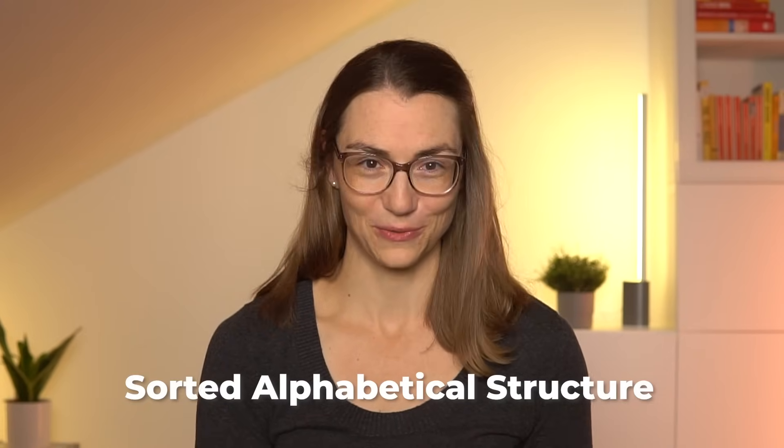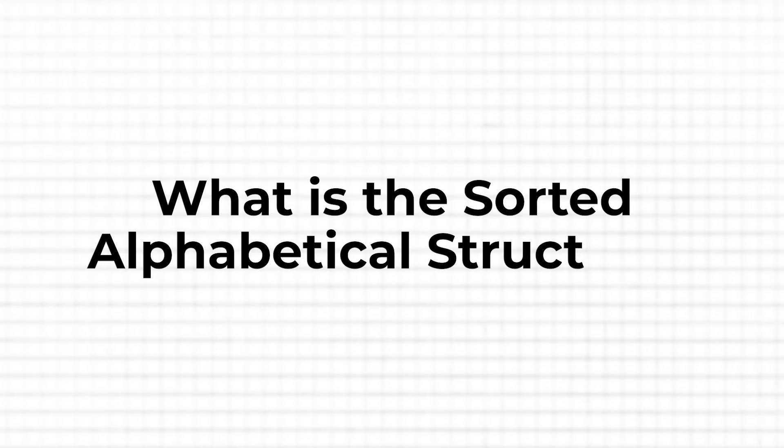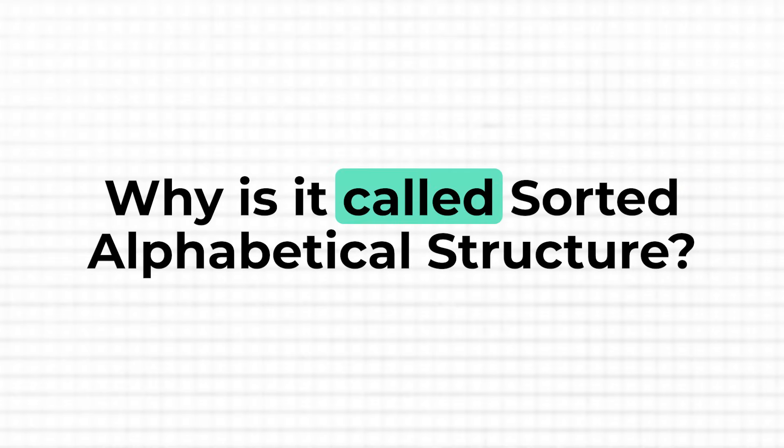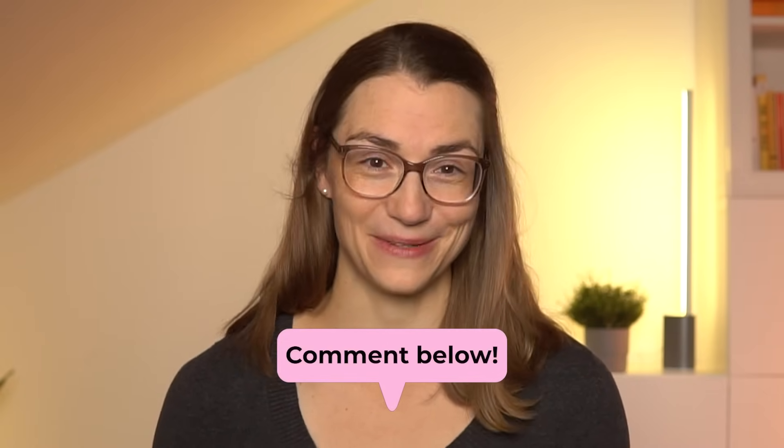Now let's dive into the sorted alphabetical structure, which ticks all these boxes and more. This structure might not be completely new, but it's one of the six structures I developed, put a name on, and further optimized for everyone's use. I believe this method is a game-changer and it's surprisingly easy to set up. The idea is to create a system that's not only organized but also intuitive to use, so you can find what you need in seconds. The name reflects the structure itself, where everything is arranged in alphabetical order, and the sorted part emphasizes systematically organizing items according to the alphabet, making it easy to locate and retrieve files quickly.